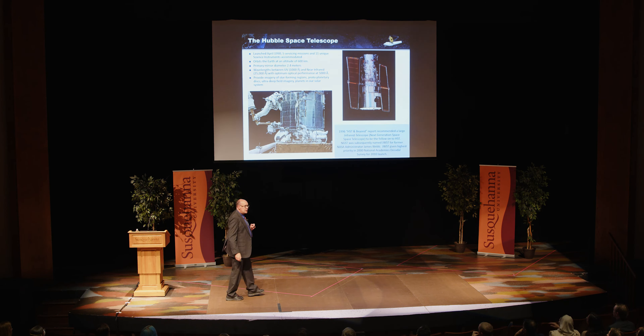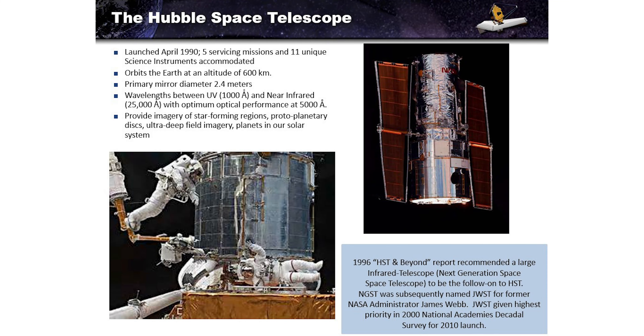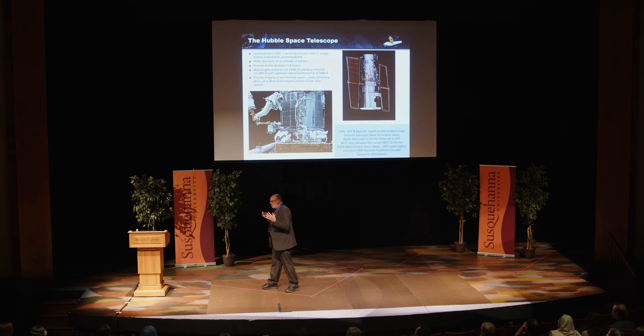Every journey begins with a single step, and in this case, the first step is the Hubble Space Telescope, in orbit around the Earth since 1990. Through the course of five servicing missions, the last of which was in 2009, we had 11 different science instruments accommodated, plus numerous electronics boxes, computers, solar arrays, gyros, and data recorders. The first data recorder on Hubble in 1990 was a reel-to-reel tape deck; now it's a solid-state recorder. Hubble operated in the visible wavelengths as a survey instrument — it looked at stars, galaxies, and planets.